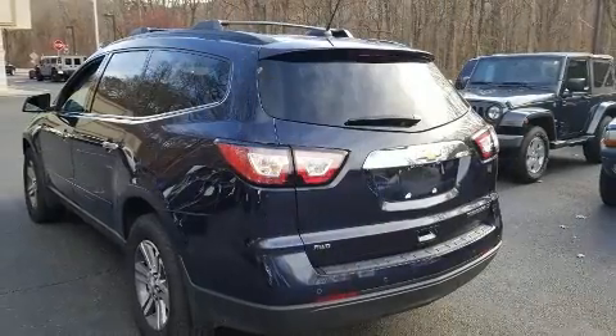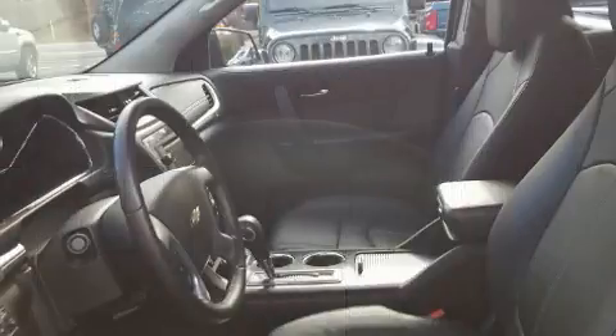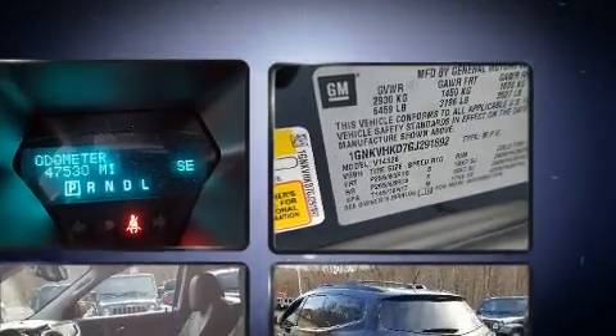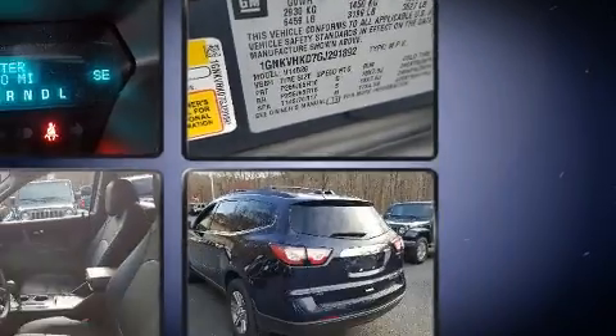Enjoy your favorite music via the stereo system, which includes a CD player with MP3 capability, rear-mounted audio controls, steering wheel-mounted audio controls, and 10 speakers providing excellent sound throughout the cabin. Chevrolet also prioritized safety and security with features such as dual front impact airbags with occupant sensing.